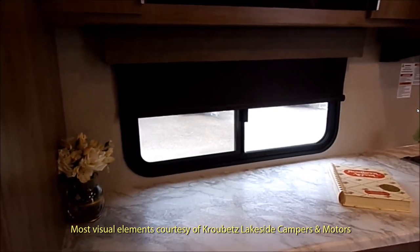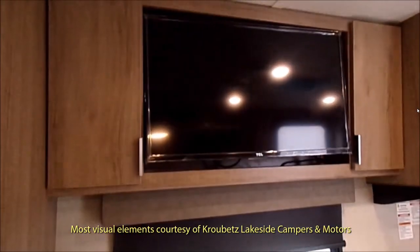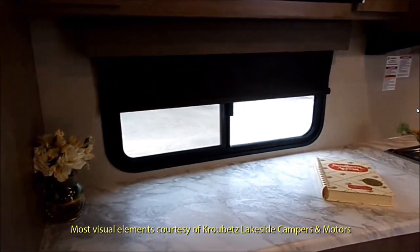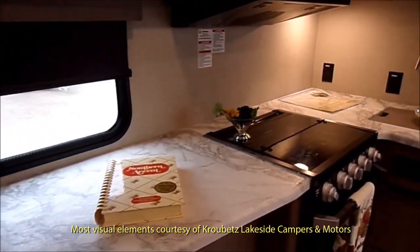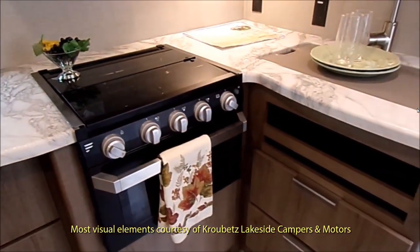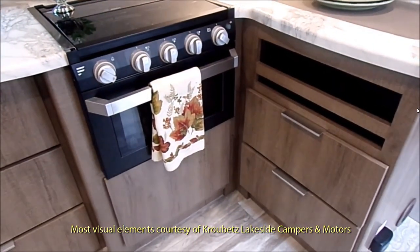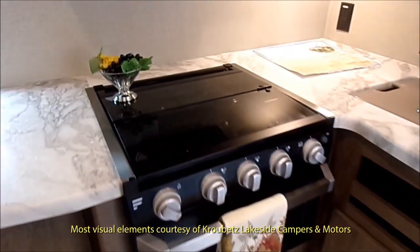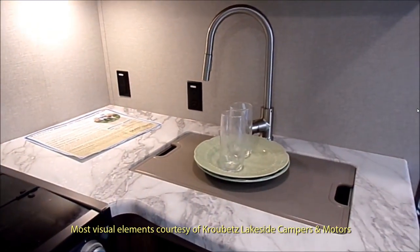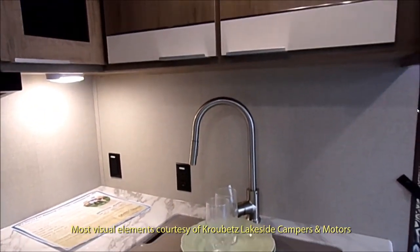And they still have the same thermofoil countertops — very nice — and the high-quality TCL TV. I do like TCL TVs, the Chinese-made TVs; I have one in my den, a 55-inch. Beautiful, works great. And there's that little oven — again, it's very shallow. It doesn't have much room for anything except chicken wings, some cookies, and some pizzas.